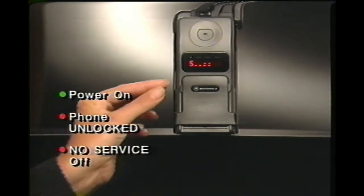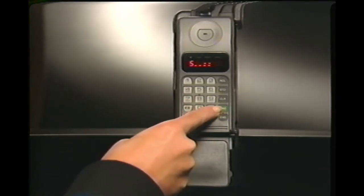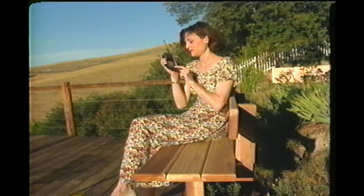Receiving a call is almost identical to placing a call. Again, power must be on, the phone must be unlocked, and no service must be off. When the phone rings, press send to answer. And when your call is through, press end again to cancel the connection.